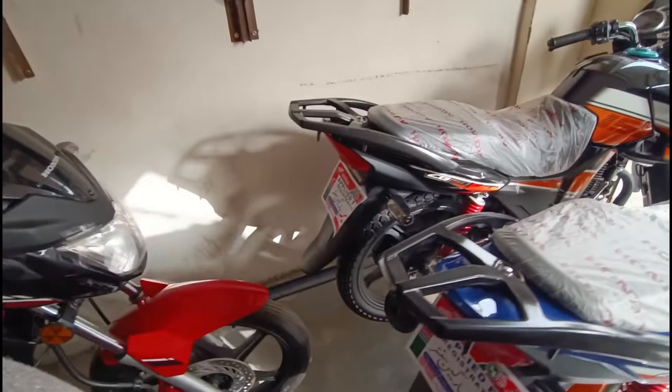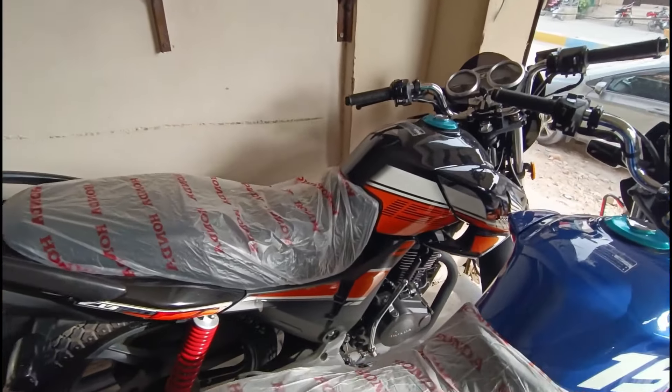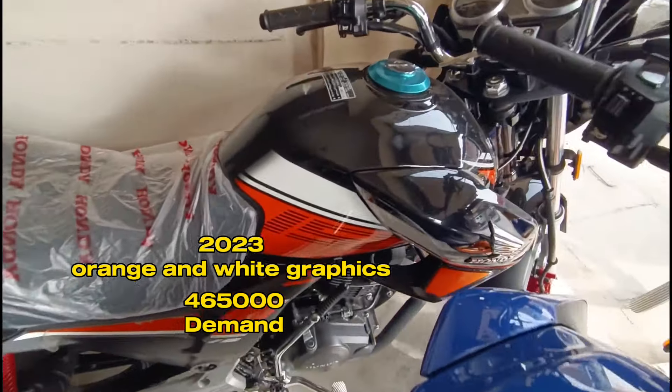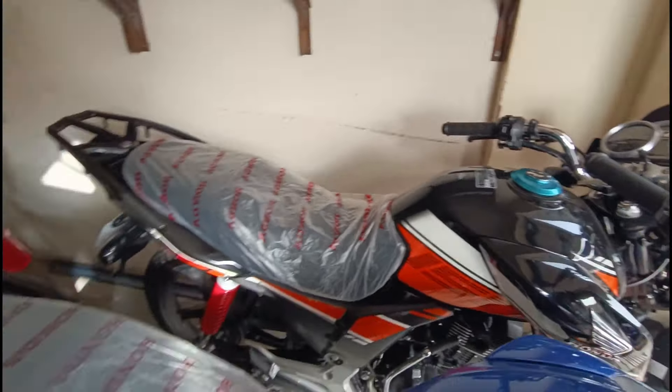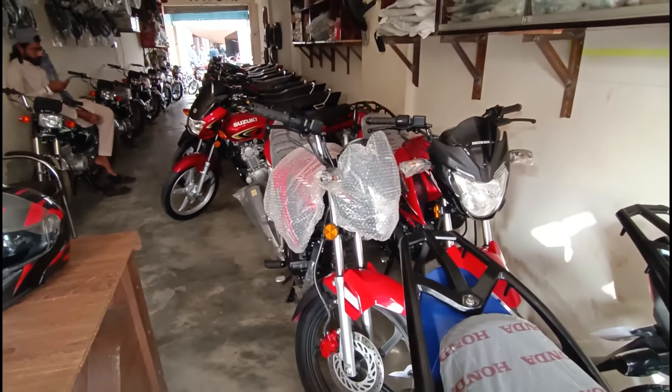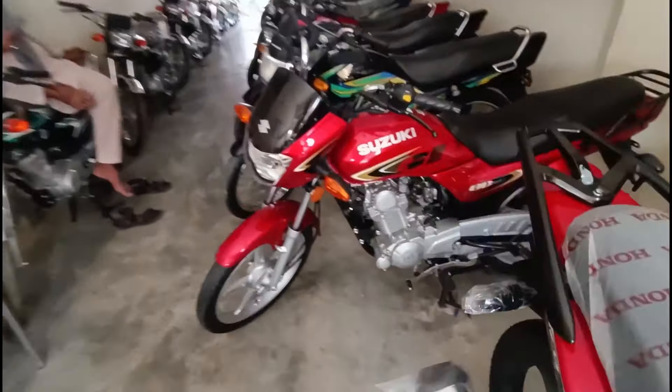This is a BMW, 22 model. This is a 23 model, priced at 4,65,020. All cars are spacious. This is a 50,000 BMW.